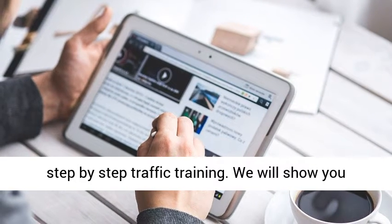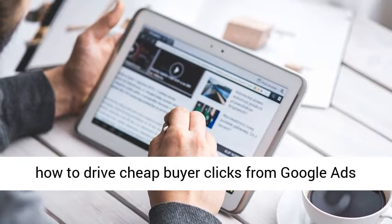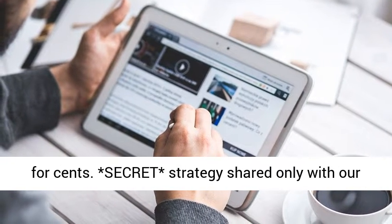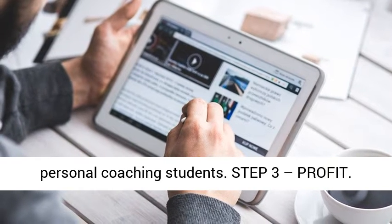It takes just 2 to 5 minutes to set up your professional DFY affiliate site. Step 2: Traffic. Follow our step-by-step traffic training. We will show you how to drive cheap buyer clicks from Google Ads for cents. Secret strategy shared only with our personal coaching students.